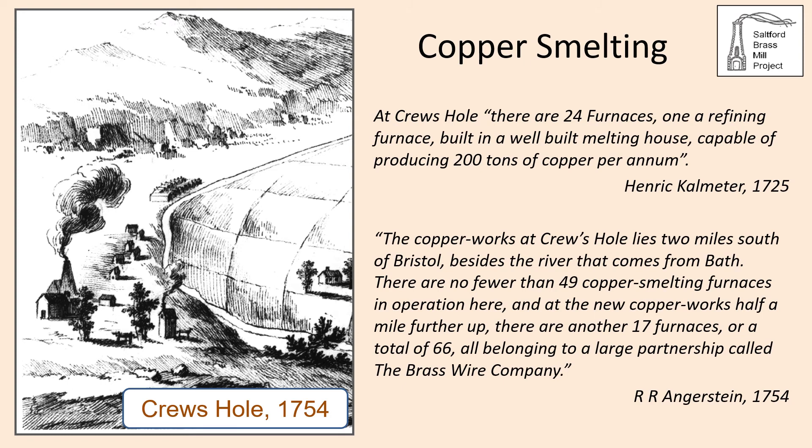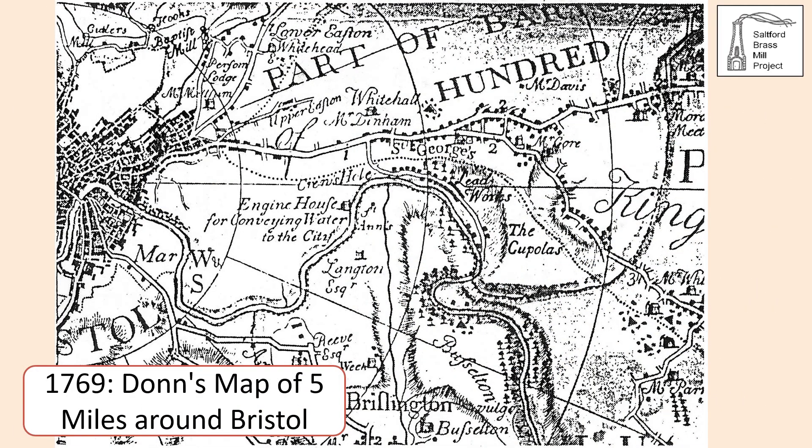Two Swedish observers recorded the smelting furnaces on the River Avon: Henrik Kalmeter visiting in 1725 and Reinhold Angerstein in 1754. Kalmeter recorded 24 furnaces operating at Crewe's Hole capable of producing 200 tons of copper per year. Twenty-nine years later, Angerstein observed that the number of furnaces at Crewe's Hole had risen to 49, with an additional 17 at Conham — 66 in all. Benjamin Donn's map of five miles around Bristol, published in 1769, also recalls the copper smelting plant at Crewe's Hole, with the location of the cupolas annotated, and also shows Baptist Mills, headquarters of the brass company.